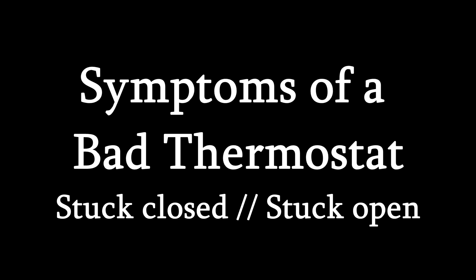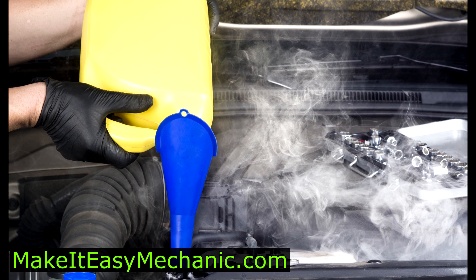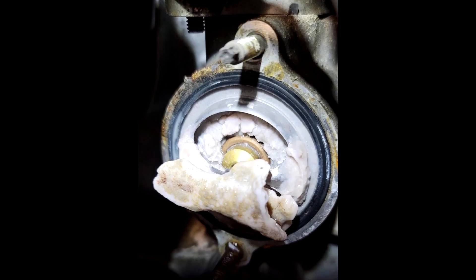What happens when a thermostat goes bad? There are two main scenarios: it can get stuck closed or stuck open. For example, if you try to add some stop leak to your cooling system, it could clog up your thermostat.